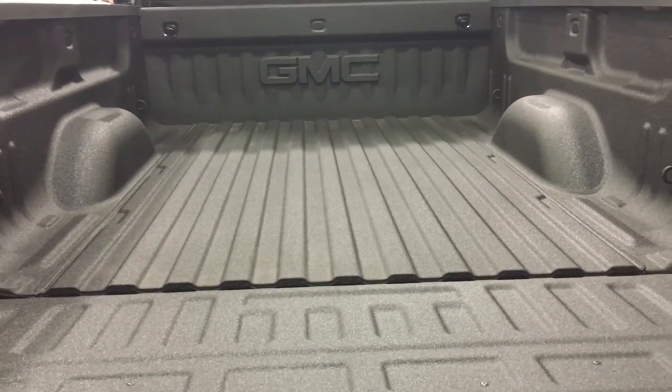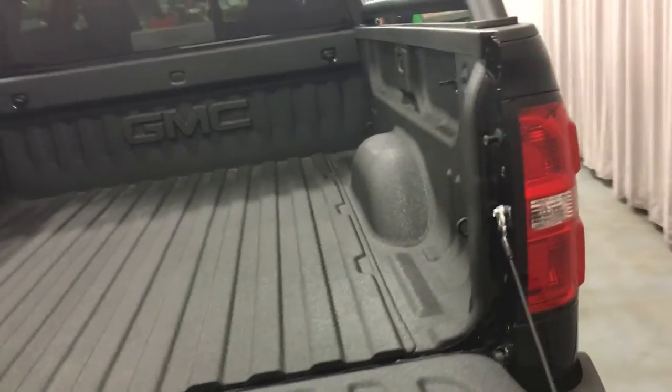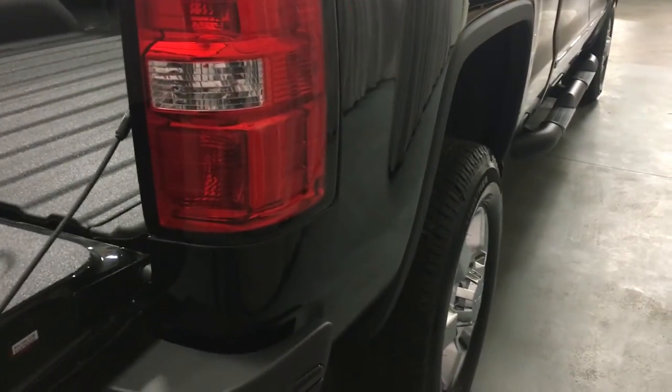The GMC logo is on the spray-on box liner, and you have lighting in the bed of the truck, lots of hooks, and nice box rails. The two box rails go very nicely with the tube assist steps.